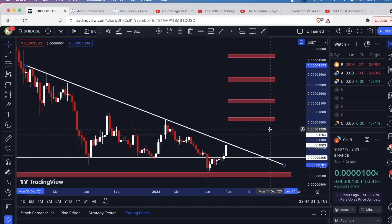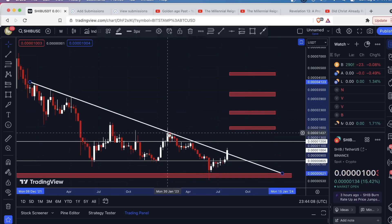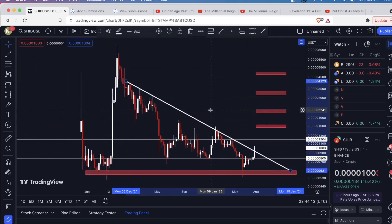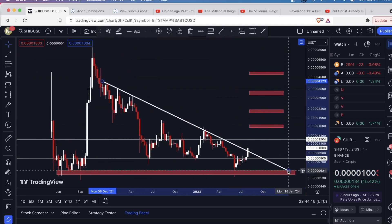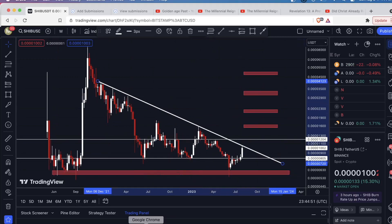Are we breaking above it? If I draw it this way, no — we're right at resistance. If I draw it based on this level, then the candle body looks like we're breaking out. It's just perspective, just how you draw the line. I'm not going to get too excited until this level breaks. If I see anything close to a weekly candle close above here, that's progress — we've never even had a wick close above here. What I'd like to see is a candle body close above this line — that's a strong breakout. Then perhaps you can go to a smaller timeframe, look for a retest, and target these upper ranges.